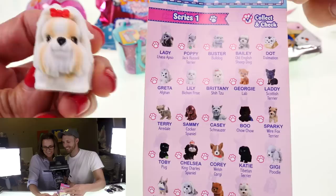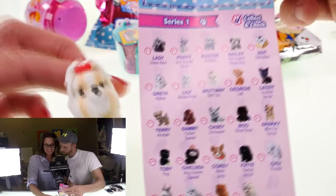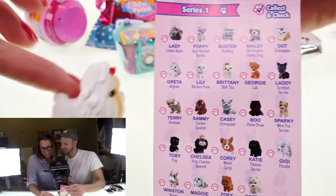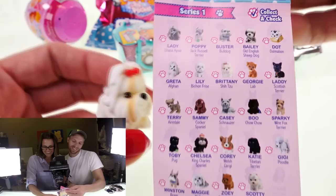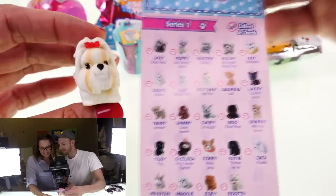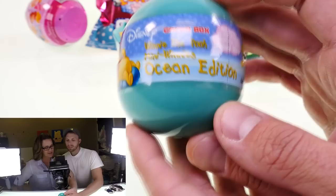So all you Shih Tzu lovers — is this really how these dogs look? We got a dirty dog in our package; Brittany needs a bath, she's not all white! I don't know if I would want a dog like that because look at all that hair — that's a lot of upkeep. That's why my dog has little itty bitty hair, it's a lot easier to deal with. Anyway, it's cute!